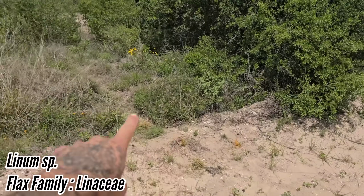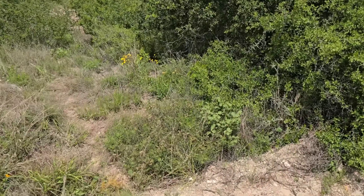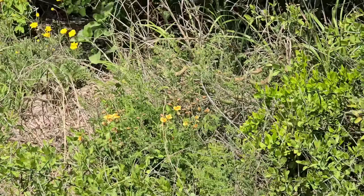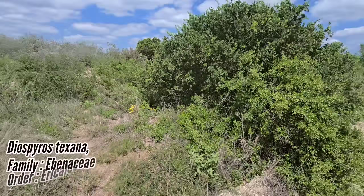Beautiful flower — look at it. There are only two plants here of that Pomaria. Why is it so rare? What a cool plant, growing right beneath the Texas persimmon.